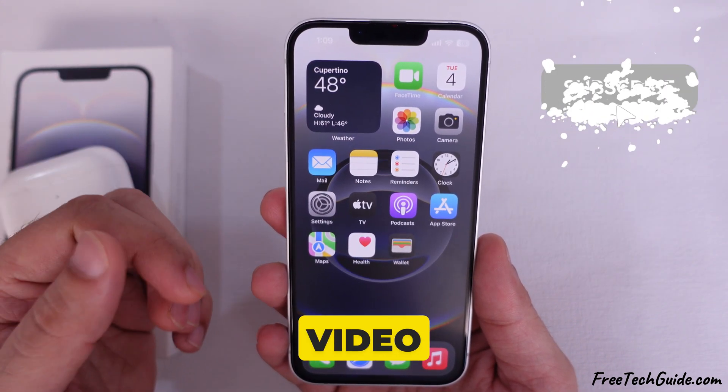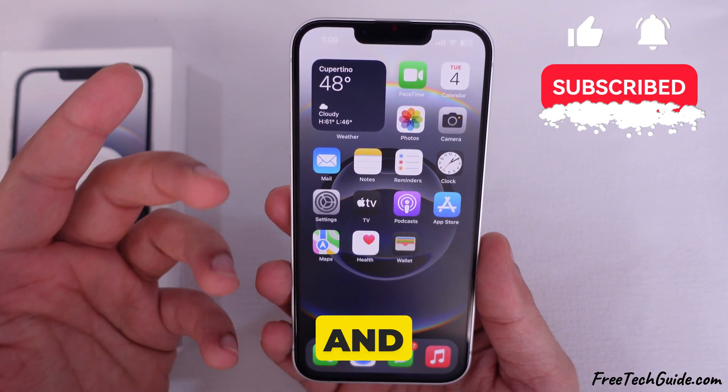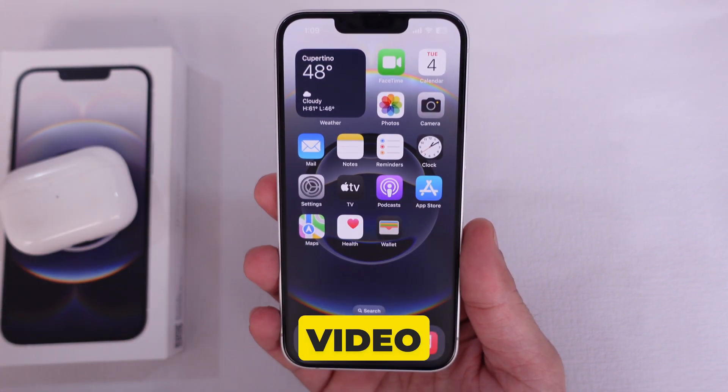I hope you found this video helpful. Thanks for watching. Please like and subscribe for the latest technical video updates.